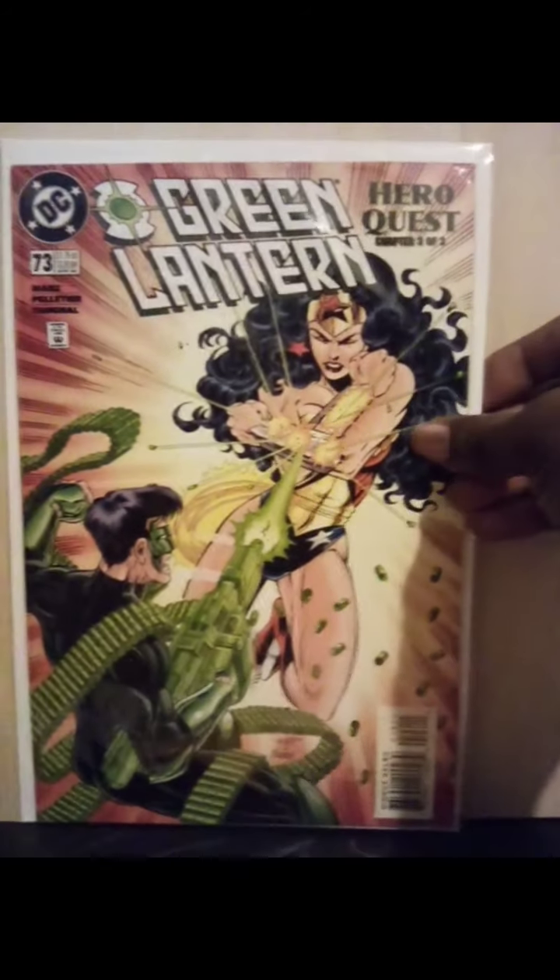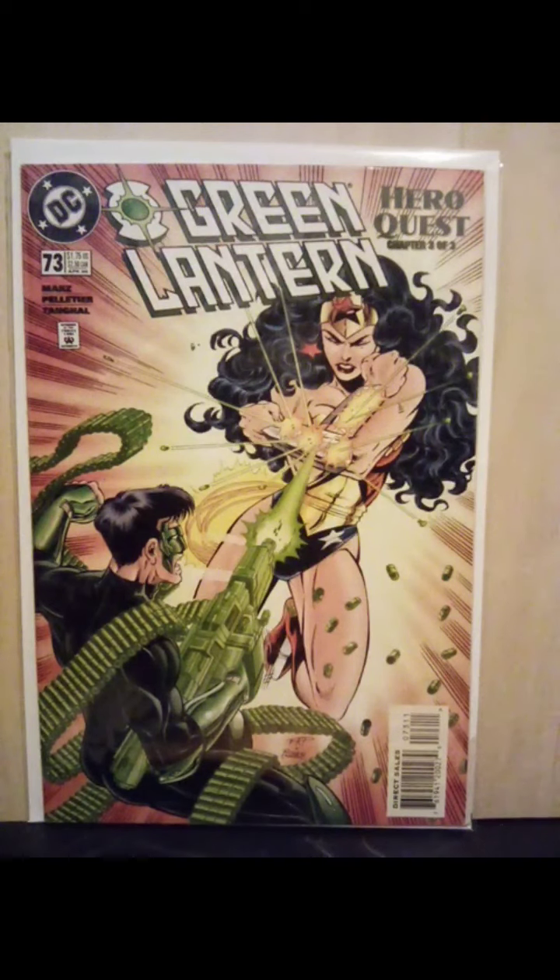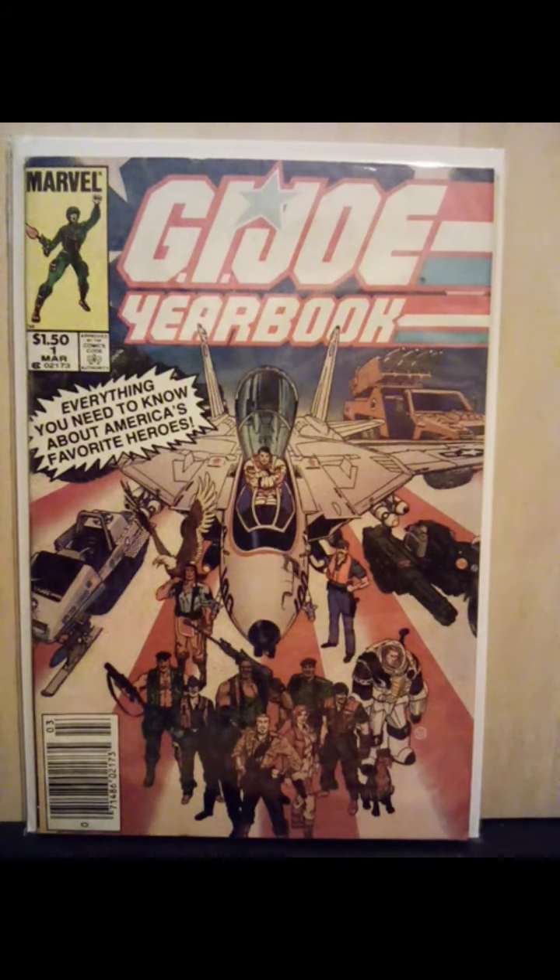Now, these are the dollar books that I picked up in my travels at comic book shops all over. It's a great cover of Wonder Woman versus Kyle Rayner — Green Lantern. Excuse me, you're hearing my voice — I'm a little under the weather, I got a little cold. Issue number 73. Found a G.I. Joe yearbook number one. Another copy of Green Lantern number 54 — I run into these a lot.